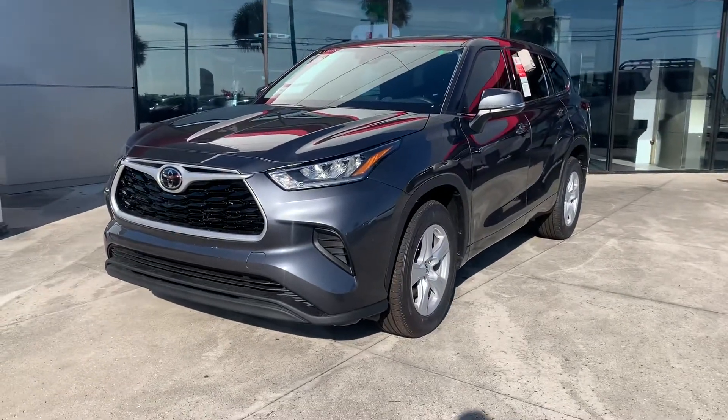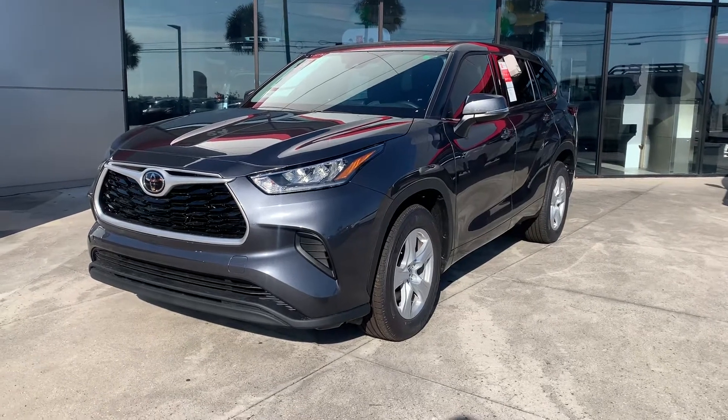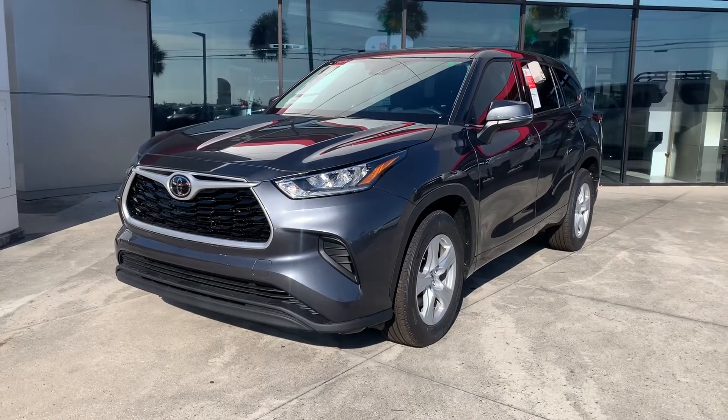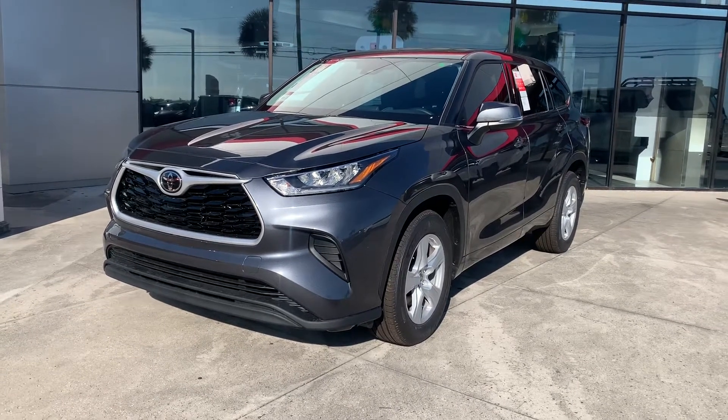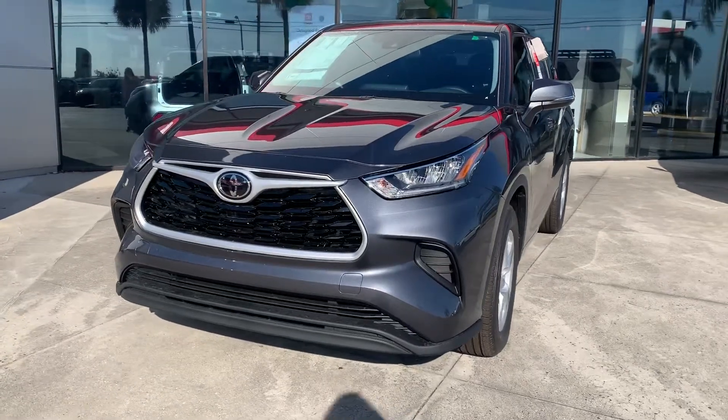If you want to stop in and check out our Highlanders, I'd love to meet with you. Give me a call and schedule an appointment. My phone number is 321-254-8888 and my extension directly is 349. Hope you enjoyed this quick video, Mary, and I look forward to helping you out with your purchase.